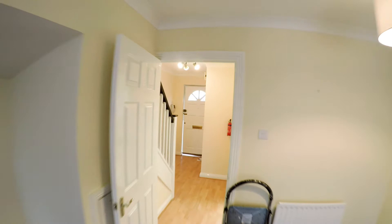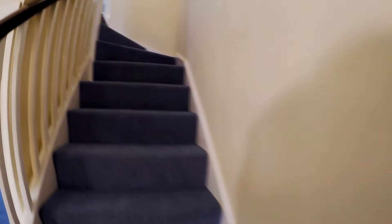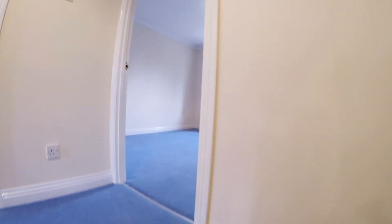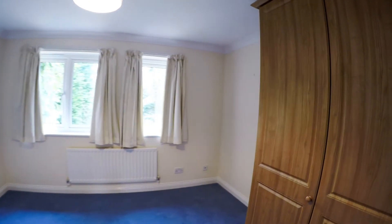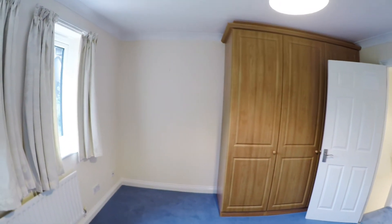So back through the lounge, we'll have a look upstairs. Two bedrooms as I say — one at the front, one at the back, and the bathroom in the middle, standard layout. This is the larger of the two bedrooms, with built-in wardrobes on that side and overlooking the garden that we were just in.